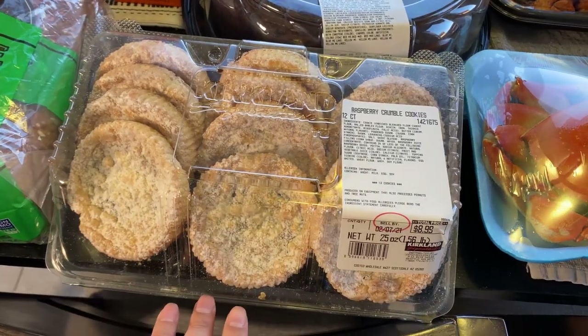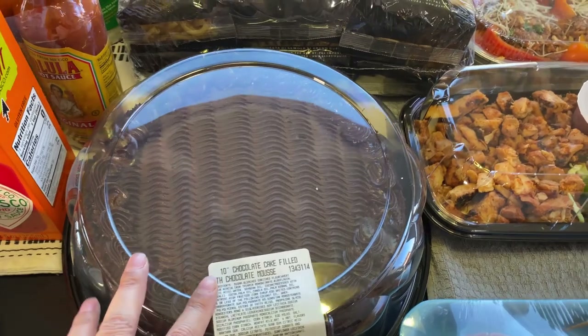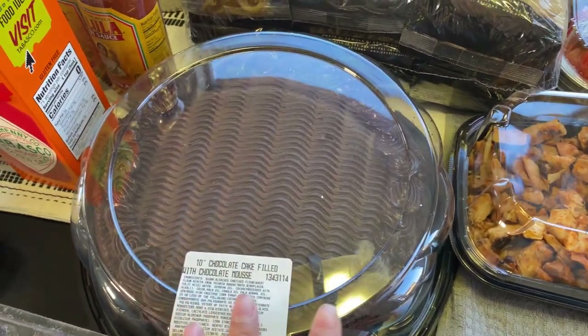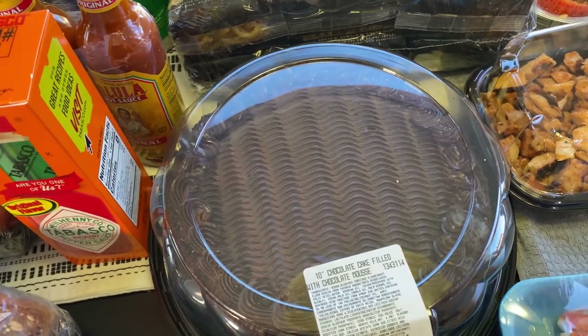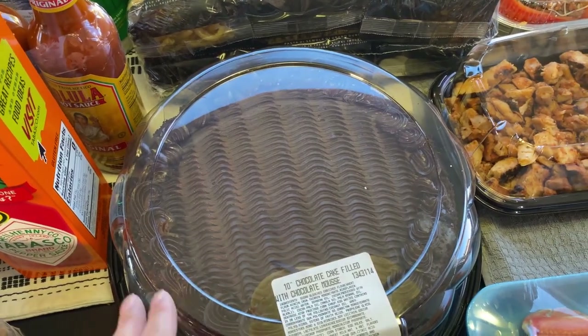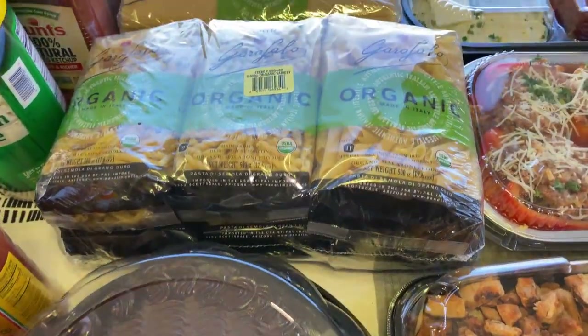I saw these and I think we've tried them before, so I wanted to have those on hand. We love the chocolate cake — my husband loves this chocolate cake. I usually buy him a slice at the specialty shop every week, so I thought let me just get him this for this week and next week.